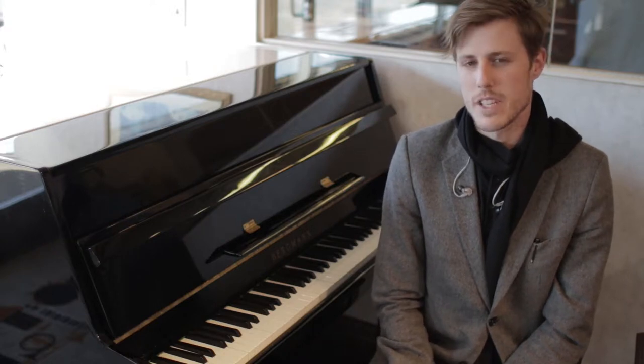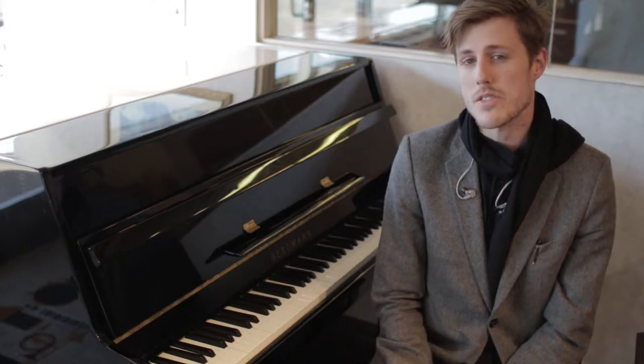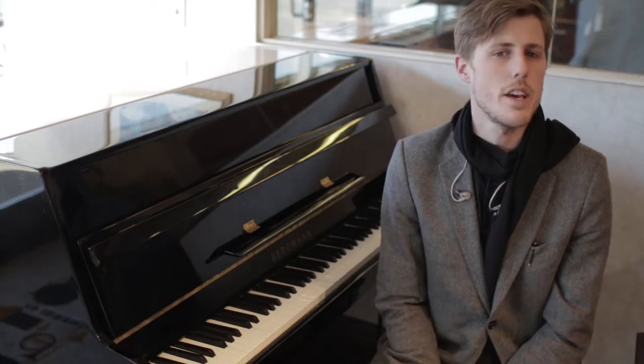Hey guys, it's William at AMRO Music. Today I'm sitting at our used piano warehouse in front of a Bergman model ER-109.